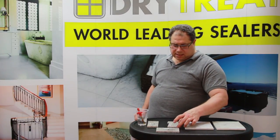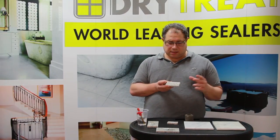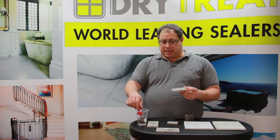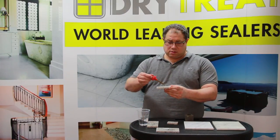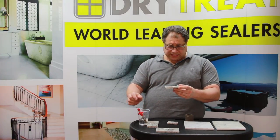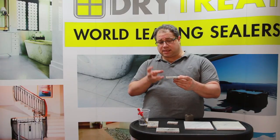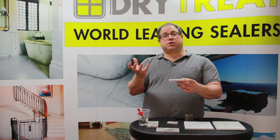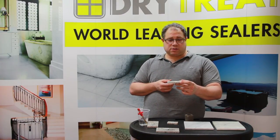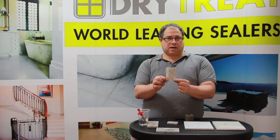This stone here — the same sort of piece — has been treated with a very popular penetrating sealer on the market, a good product, and it hasn't changed the look or texture of the surface at all. If we put a whole puddle of water on top, the holes are still open, but the sealer repels the water so it sits on the surface instead of going into the pores. Let's pour it off and you'll see there's no mark left on the material.